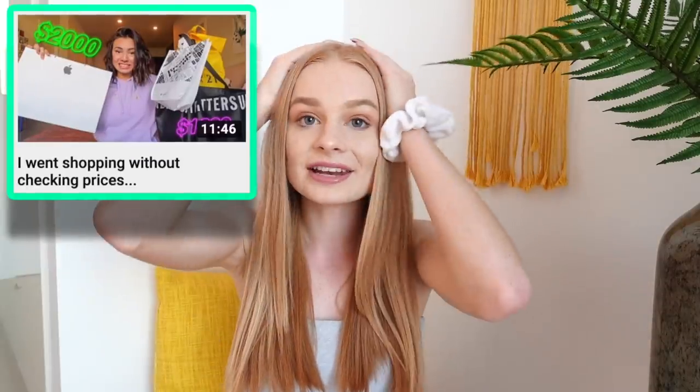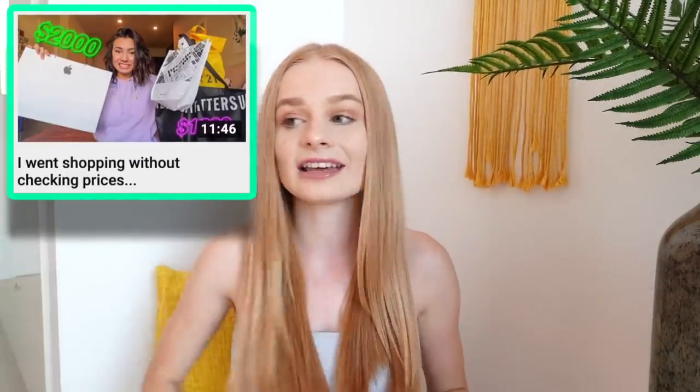I saw this video and it looked so much fun. So the first shop I went to was Urban Outfitters. I've never actually been to Urban Outfitters before, so I have no idea what sort of prices it's going to be. It was actually really difficult to go into a place and try not to look at the prices. In this video I do go to a lot of shops I haven't been to before, but I also go to my normal shops. I even went to some more expensive stores than normal, so let's see.